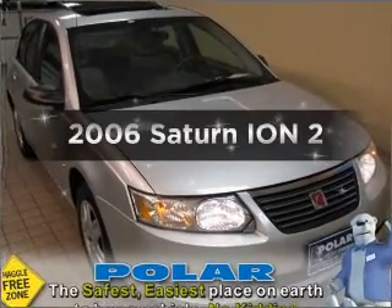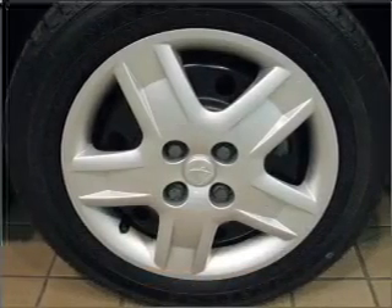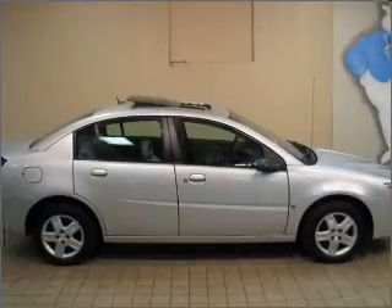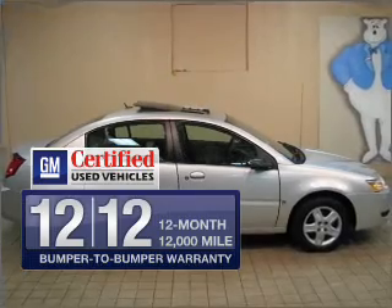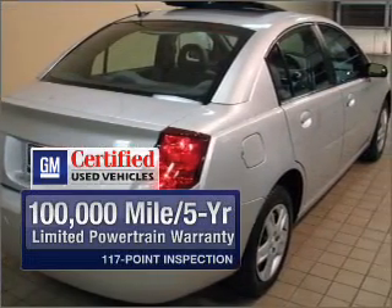Imagine yourself in this 2006 Saturn Ion. This is the set of wheels you've been looking for, with an efficient four-cylinder engine connected to a smooth-shifting automatic transmission. GM certified comes with a 100,000-mile powertrain limited warranty and a vehicle history report on this automobile.